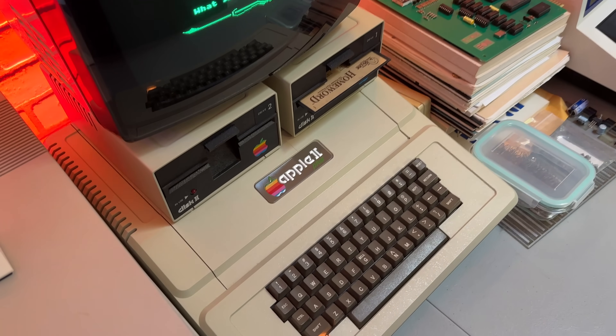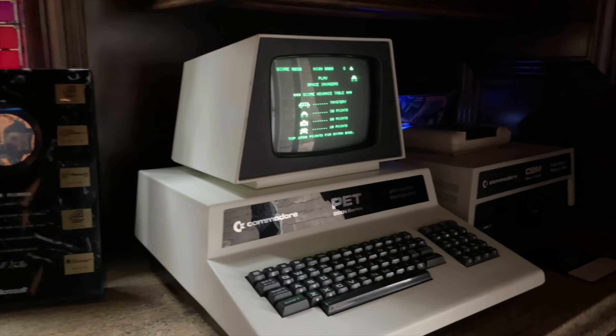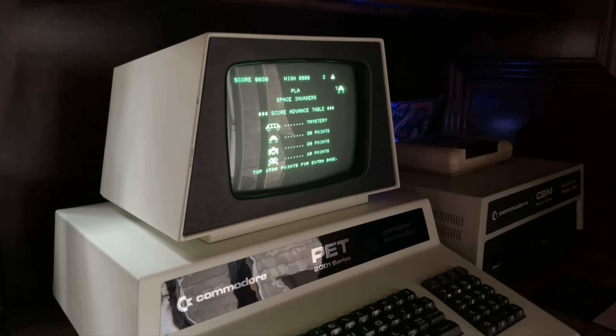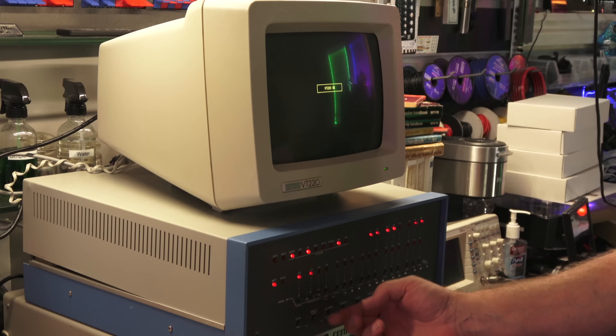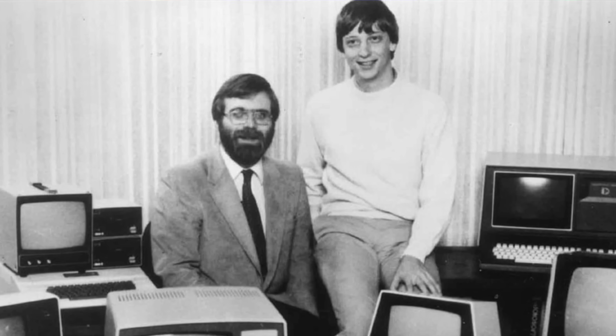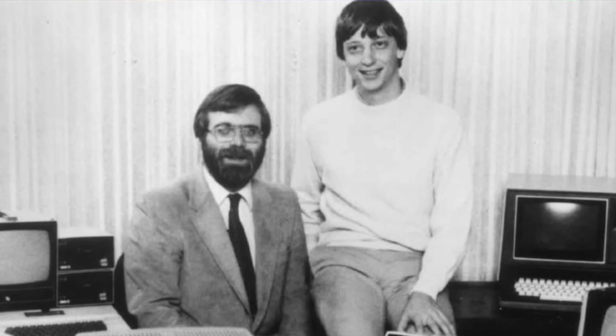MITS was a small Albuquerque-based company initially involved in the model rocket market, but by the early 1970s it had shifted its focus to calculators. The next logical progression was into the world of personal computers. The Altair wasn't designed to be a super consumer-friendly machine like the later Apple II or Commodore PET. Instead, the Altair was a bit of a challenge — a kit which you had to assemble yourself. Those iconic front panel switches weren't for show; you had to use them to enter machine code directly into the computer in binary. What made the Altair 8800 truly significant was an anecdote involving two young computer enthusiasts named Bill Gates and Paul Allen, who recognized the immense potential that the machine had.